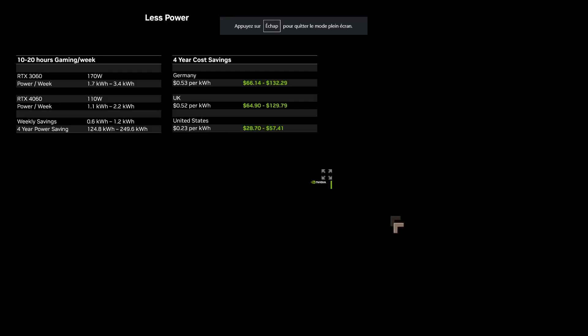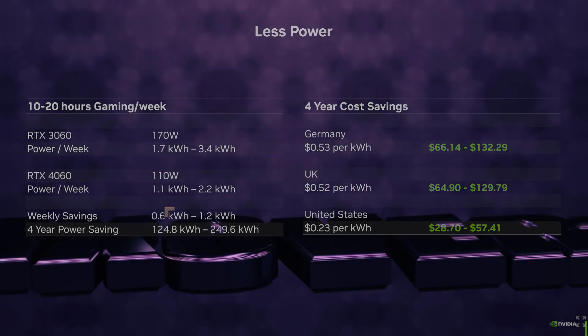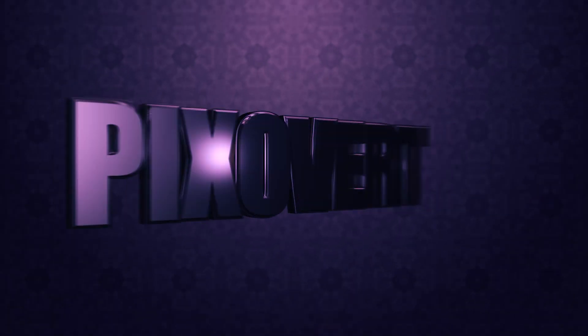Another emphasis was the improvement in running costs from better energy efficiency. Energy costs are very high in Germany and the UK, and lower in the US, but you can see real savings at 10 to 20 hours of gaming per week. If you're using the card for 8 hours a day or more, you'll save quite a bit and recoup the upgrade cost pretty quickly. Overall, I'm very excited with these new cards — I think they're going to do very well.